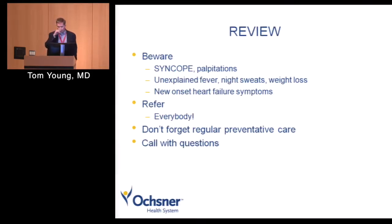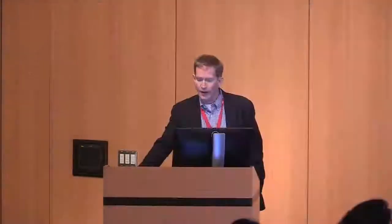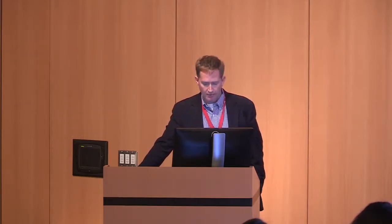In review: beware of syncope, beware of palpitations, beware of signs of endocarditis, beware of new onset heart failure symptoms. Who to refer? Refer everybody — even if it's just once, if they've got congenital heart disease, get them evaluated. Don't forget regular preventative care. The good news is these patients are living long enough to get coronary artery disease and diabetes. And finally, call us with any questions you have.